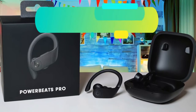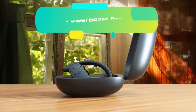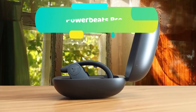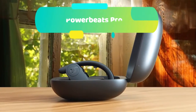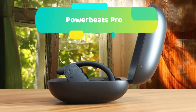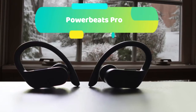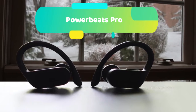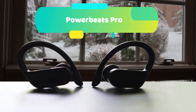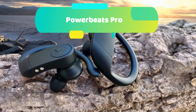At number 1 we have the Powerbeats Pro. Adjustable, secure-fit ear hooks stay in place with multiple ear tip options and are made to move with you no matter where you go. The new Powerbeats Pro are the most sincerely and comprehensively new Beats products since the Apple takeover, and they are a triumph. They are the first true wireless Beats earphones and happen to also be the best Beats headphones of any size or kind.